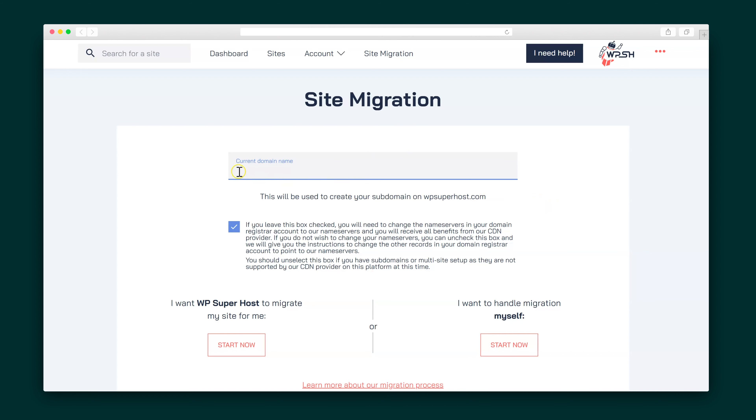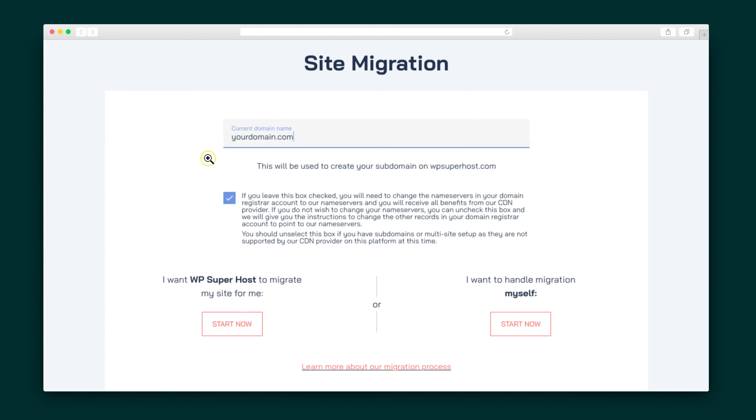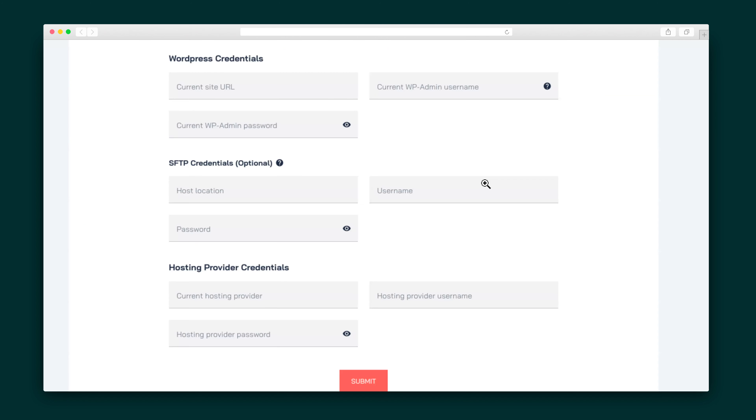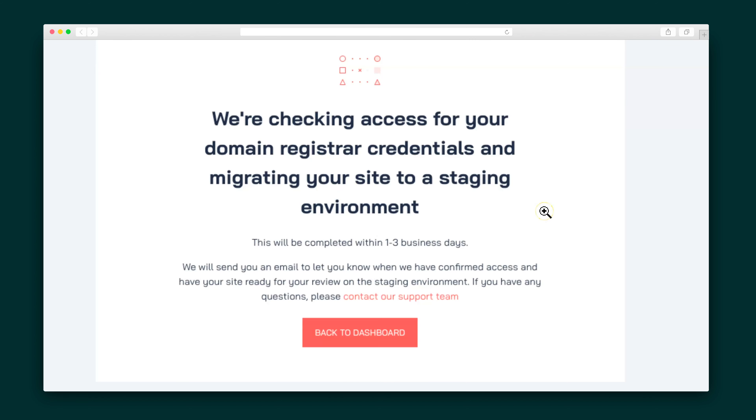You'll start by entering your domain and selecting whether or not you want to use WPSuperhost's name servers. If that's not your jam, you can also choose to point your CNAME records to your site's IP address. From here you have a couple of options for site migration: either request the help of the generous people behind WPSuperhost to handle it for you, or take matters into your own hands. If you go for door number one, you'll fill out all of the necessary credentials that they'll need to migrate all of your content and data over.